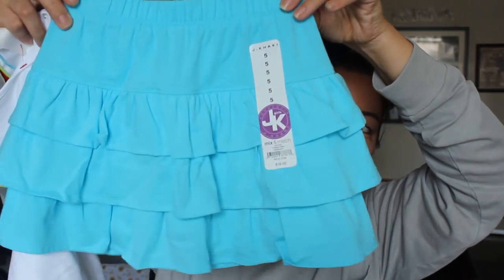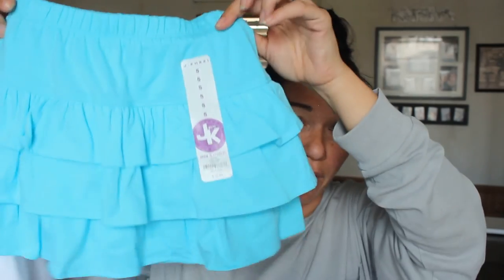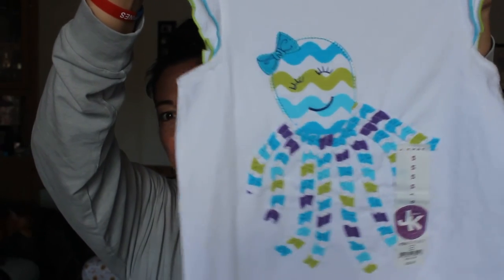The next thing is actually a two-piece set. It comes with a really Tiffany blue ruffled skort — it has shorts underneath — and a matching top. This was brand new, you can see it still has the tag, and I only paid $7 for the set. It's by the brand Jay Khaki and has a really cute teal, green, and purple octopus on white. I love putting kids in two-piece sets, I just think they're so adorable.